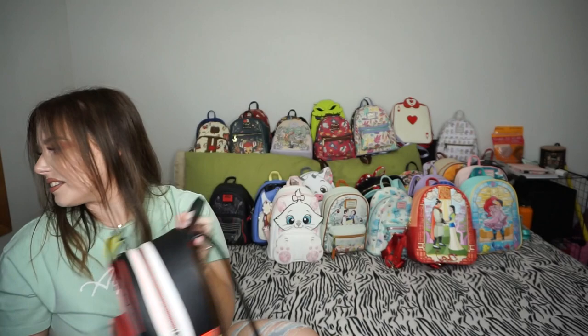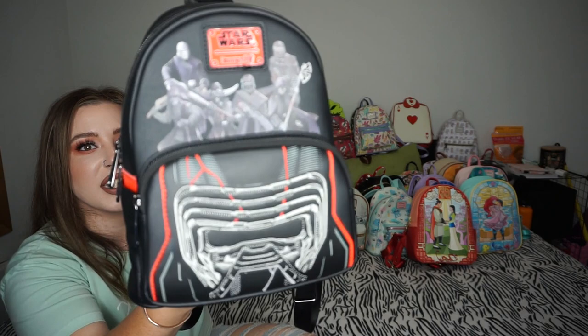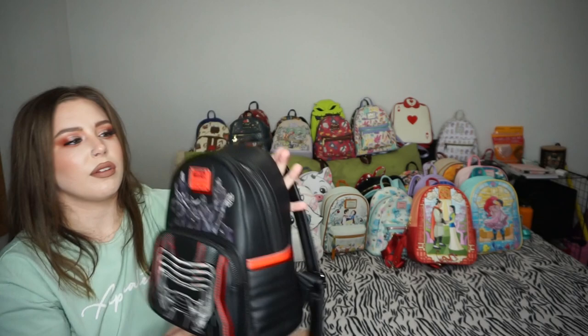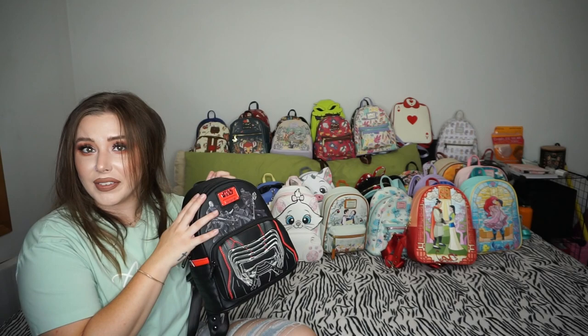You guys remember my Kylo Ren Loungefly exclusive bag. This was a limited release so now you'd have to pay a lot from scalpers to get it, but I got it for $90. It has his armor, the Sith symbol on the back, and just Sith print on the inside. I have the OG Kylo wallet from his other bag. I'm very happy I have this — I'm never getting rid of it. I'm obsessed with him.